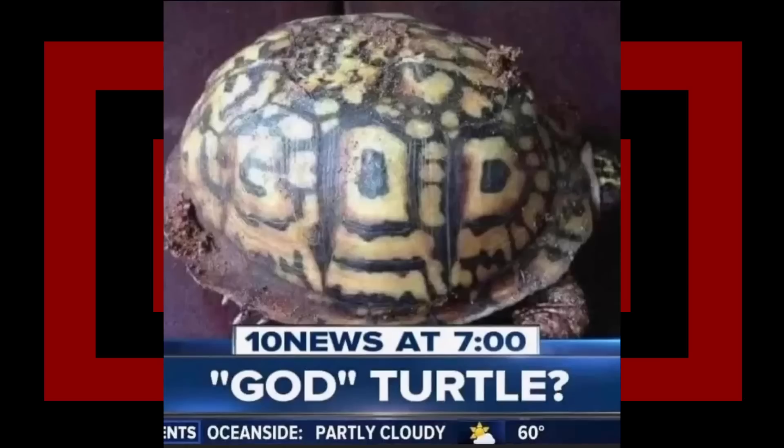God Turtle - boosts defense by 400% and shields against undead and demonic enemy classes. Ten news at seven: God Turtle? Why is that a question mark? Yes, it's the God of Turtles. Why does it have a question mark at the end of turtle? That's what's getting me. Everything screams fake about this and I love it.